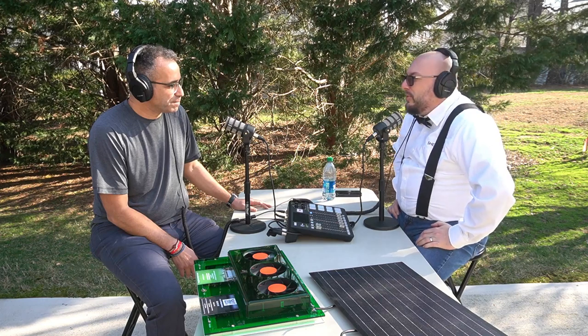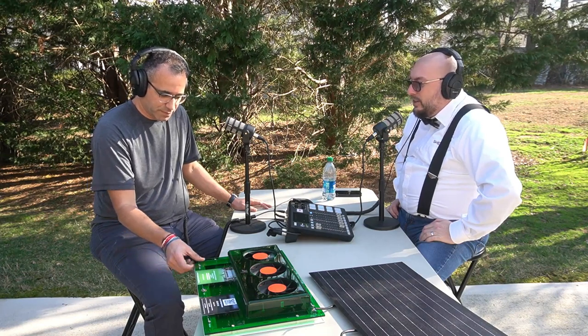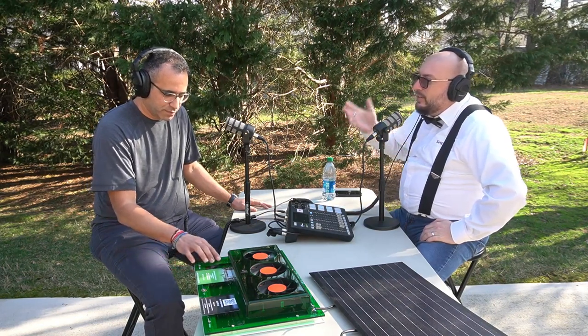Welcome back to another episode of the Shed Geek Podcast. This may be our very first outdoor episode — you may hear a plane overhead. We're outside for this podcast enjoying beautiful weather here in North Carolina. I'm here with Eras. Eras, do you want to introduce yourself, your company, and give a little overview of what you do?